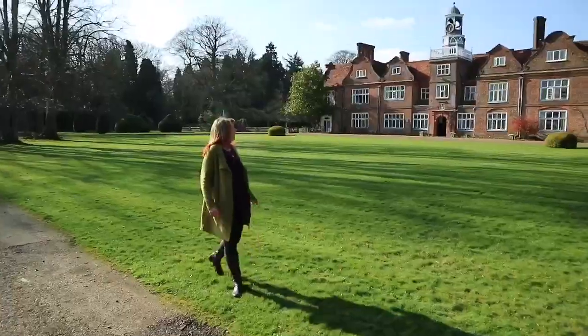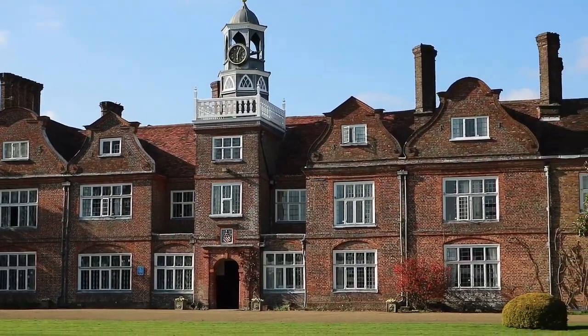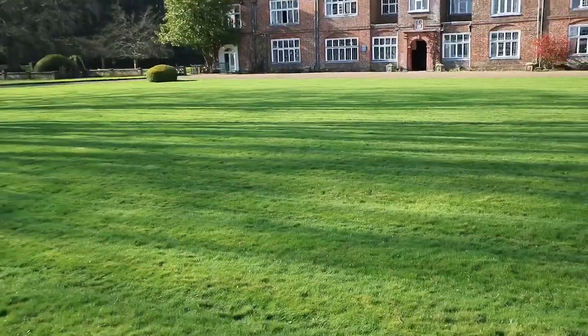Hi guys, so today I'm so excited to introduce you to what is probably the oldest new wedding venue that I've ever visited. This is Roth Hampstead Manor and I can't wait to show you around. What an entrance to come into — welcome to Roth Hampstead Manor! The oldest part of this building actually dates back to 1623, and that's the first part you're going to go into. This area here can actually be used for a marquee or even a teepee, which would fit in really well with all the surroundings.